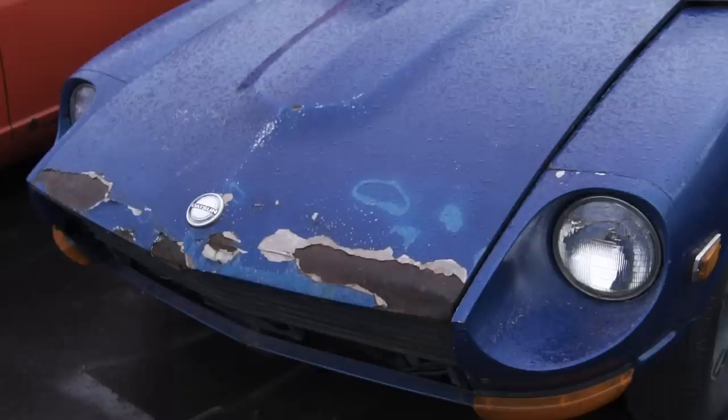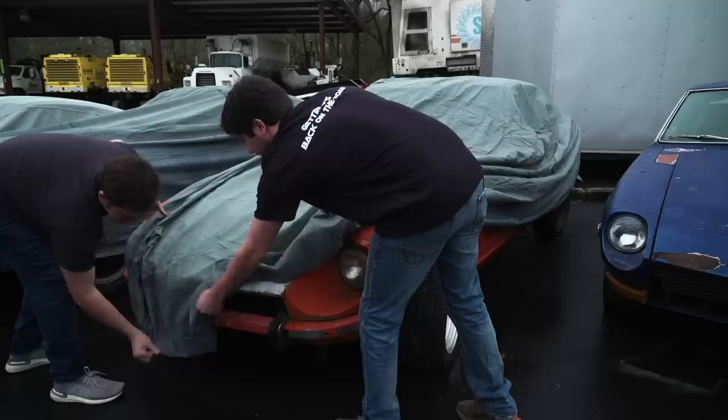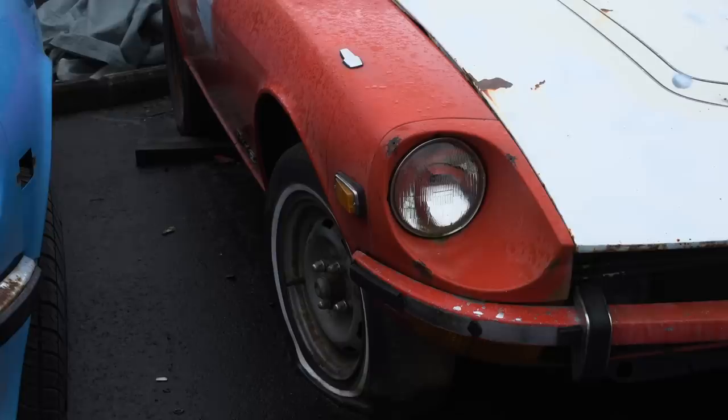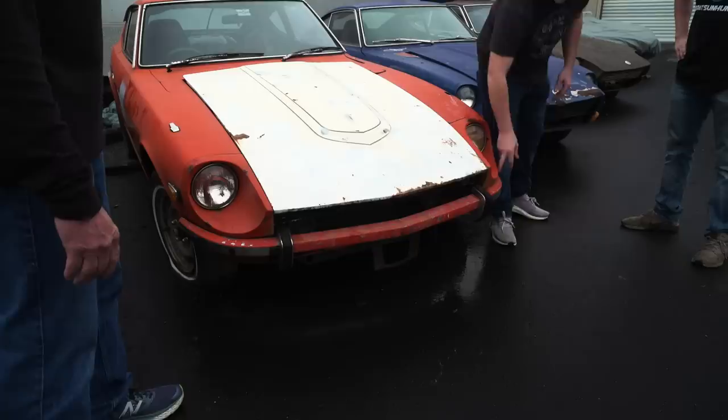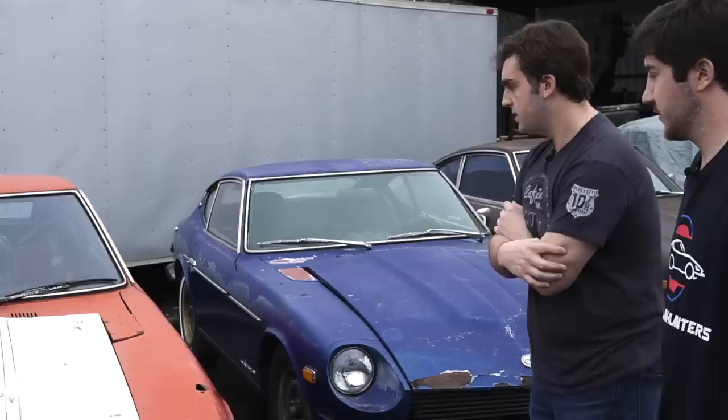Can we unwrap some of these cars and see what you've got? Fair Lady — so that was a non-import car. In Japan, these were called Fair Ladies. What year is this? It's a 77, so it's a 280Z. These are factory bumpers — in Japan they didn't have to change them. So a Fair Lady would have what we would call 240 bumpers, but that was factory for them.